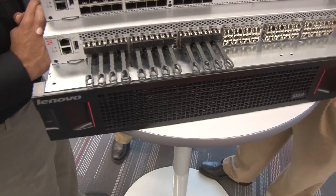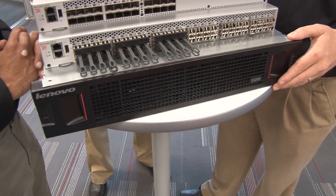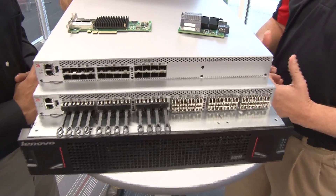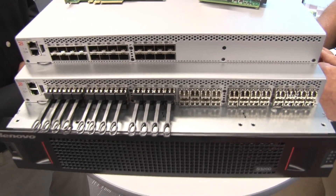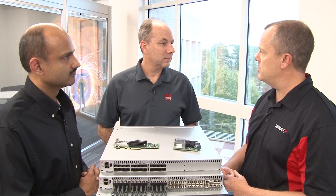Now you have your servers, you've got your network, and then you've got your storage — we have the S3200 here. This is a hybrid storage array device that can support 16-gig and exploit the latency advantages customers are going to want. It also supports 8-gig, and you can now build end-to-end 16-gig solutions from Lenovo — servers to the network to the storage devices. The S3200 supports hybrid storage, so we can exploit the latency and performance advantages of solid-state technology.